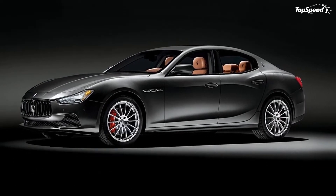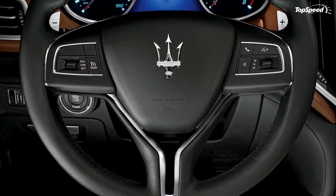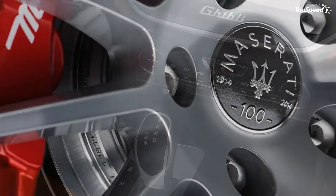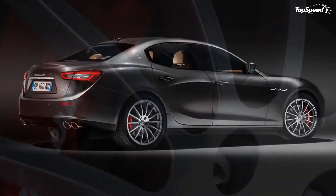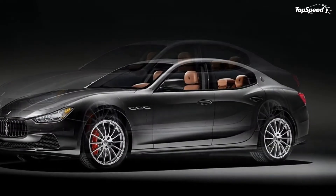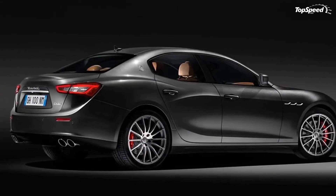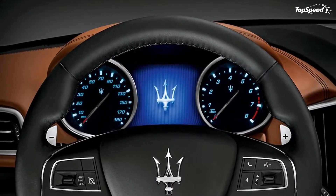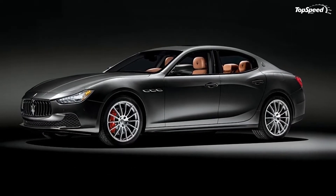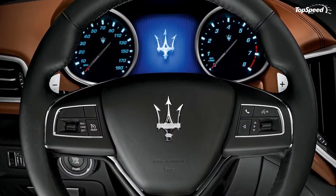The 2014 Maserati Ghibli SQ4 100th Anniversary Neiman Marcus Limited Edition. Neiman Marcus's annual Christmas book always gets our attention, largely because it always has a special edition car in it. Over the past five years, we've seen a handful of models receive the Neiman Marcus edition treatment, including the Jaguar XJL Supercharged 2009, the Chevrolet Camaro Convertible, the Ferrari FF, the McLaren 12C Spider, and the Aston Martin Vanquish Volante. This year, Neiman Marcus has given that distinction to the Maserati Ghibli SQ4.